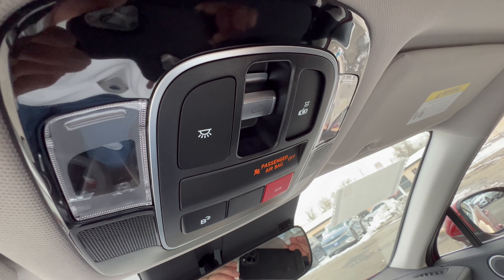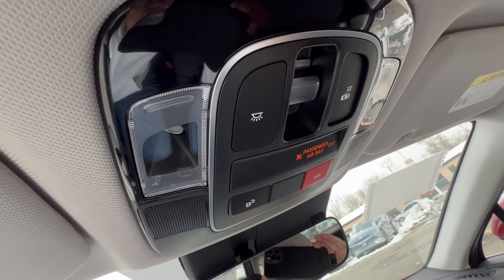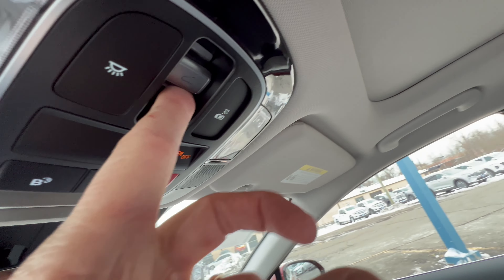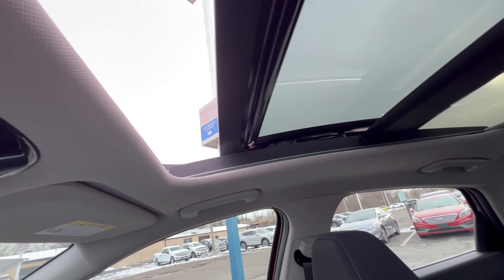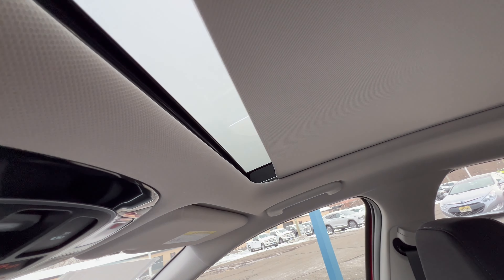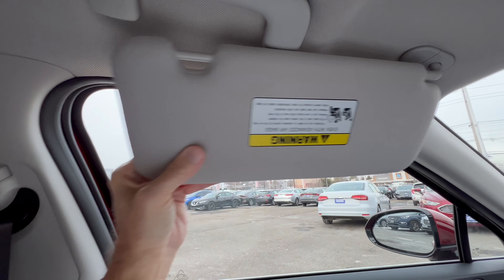Overhead console is simple: LED dome lighting that activates on door open/close, an SOS button for emergencies, and Hyundai Blue Link to connect the car to your phone. The panoramic roof shade goes back quickly, the roof opens with one touch, a wind buffeter pops up, and it closes fast as well. It can also tilt. Sun visor includes a vanity mirror with a light and slides as well.